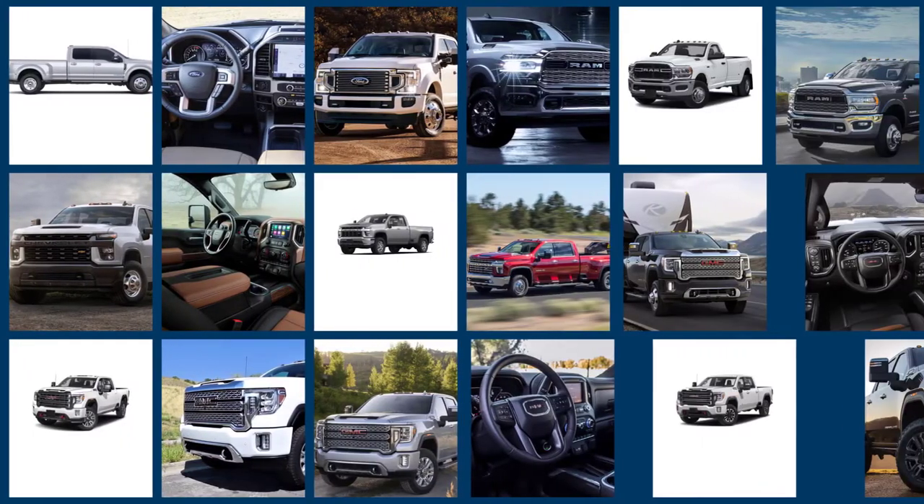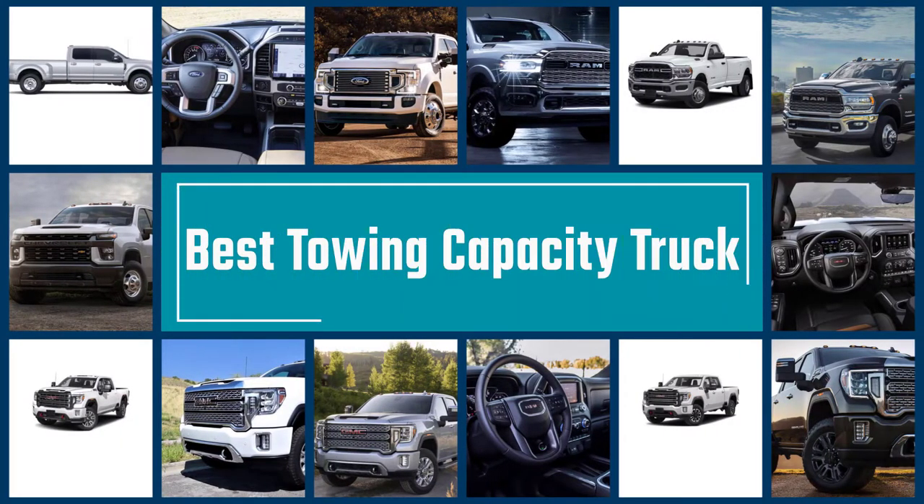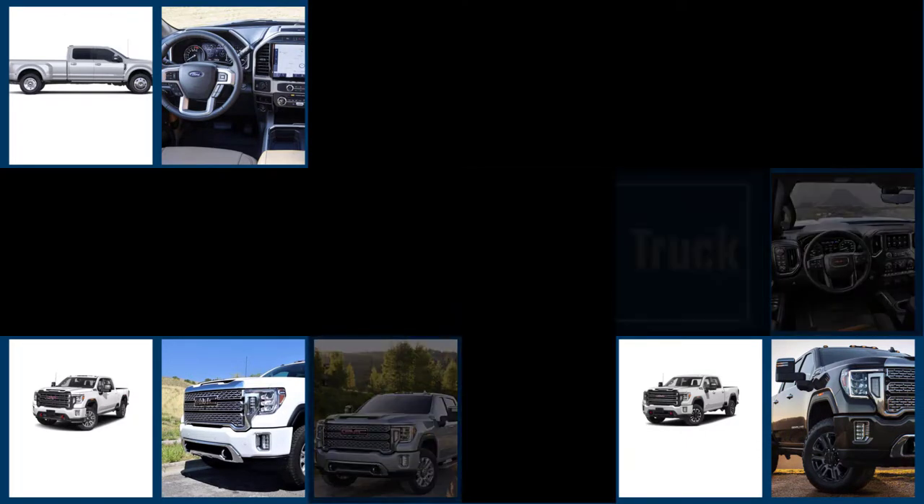Despite some changes, towing capacity is still one of the most important aspects of a pickup truck for many shoppers. Here's our list of new trucks with the highest towing capacity.